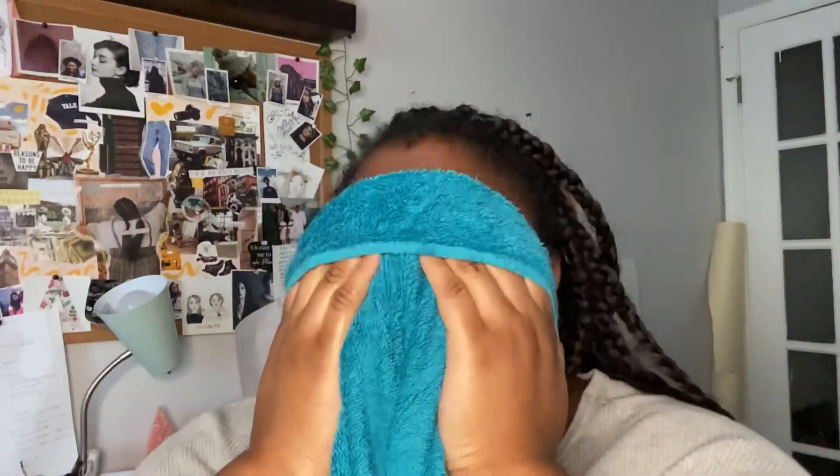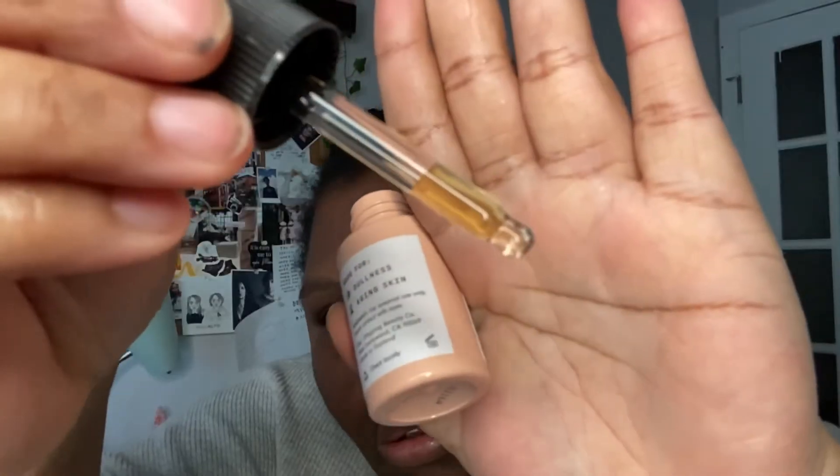My dream product is actually the Milky Jelly Cleanser from Glossier. My face is a little damp but it's fine. I'm going to go in with two drops — well, I'm going to do my whole face — of the Verse serum. We'll see how it goes. I'm going to guess that a little bit goes a long way.